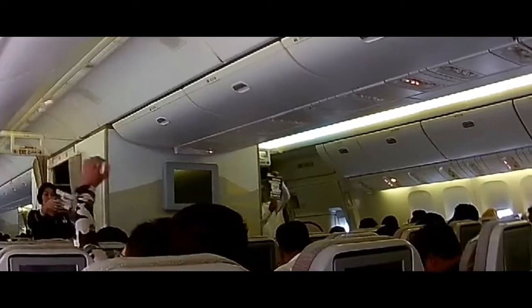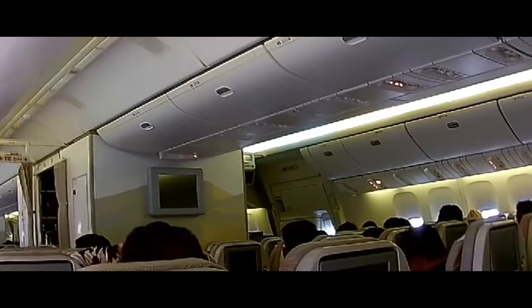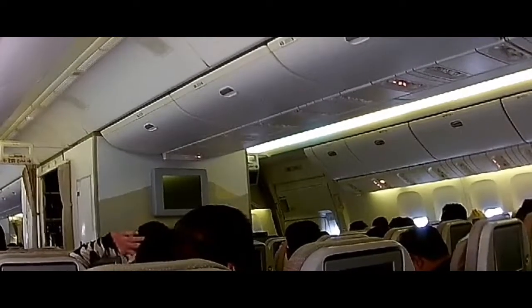With preparation for takeoff, please ensure your seat back is in the upright position and your tray table is closed. Thank you for your attention!